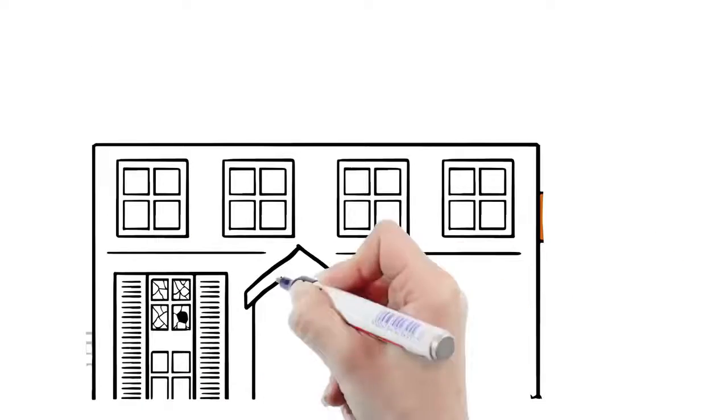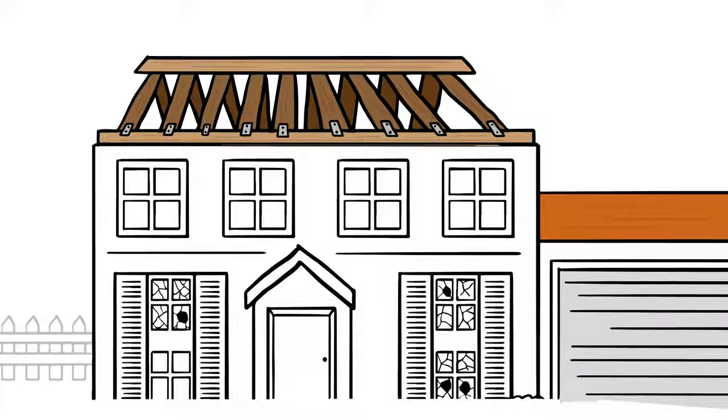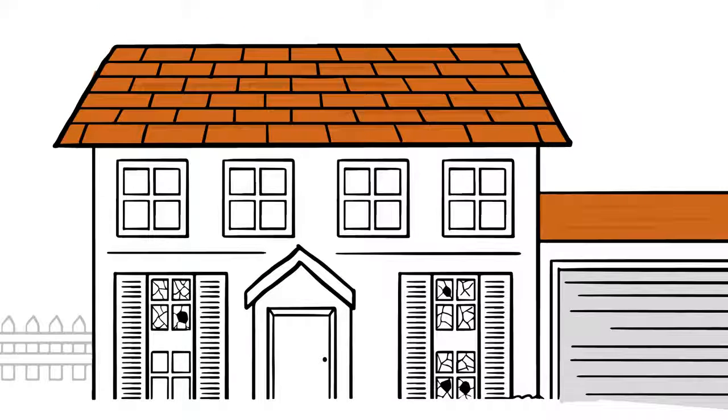If only they had mitigated their home before the storm hit — by making sure the roof and walls were properly connected, the roof deck joints were sealed, and a wind-resistant roof covering was properly attached — they'd still have a roof over their head.